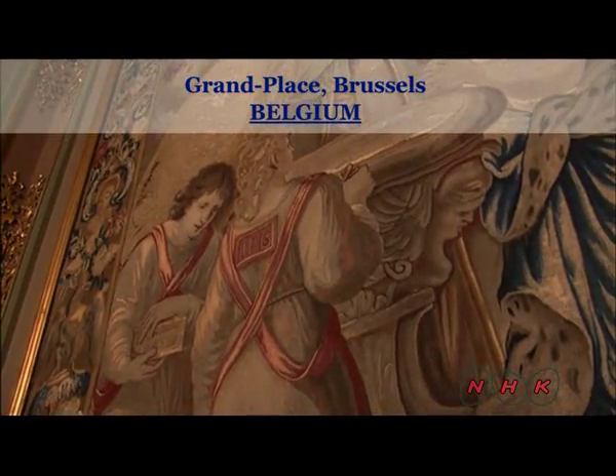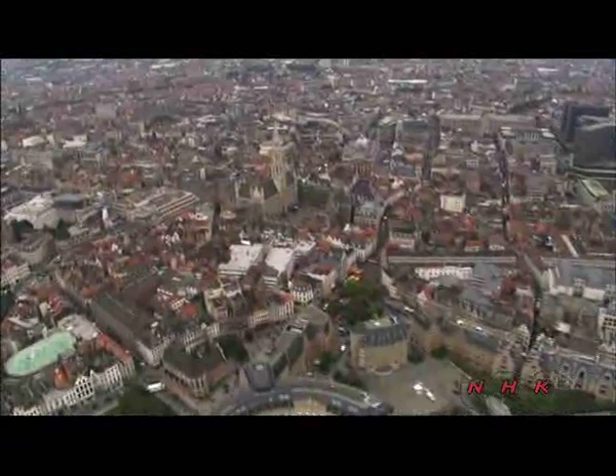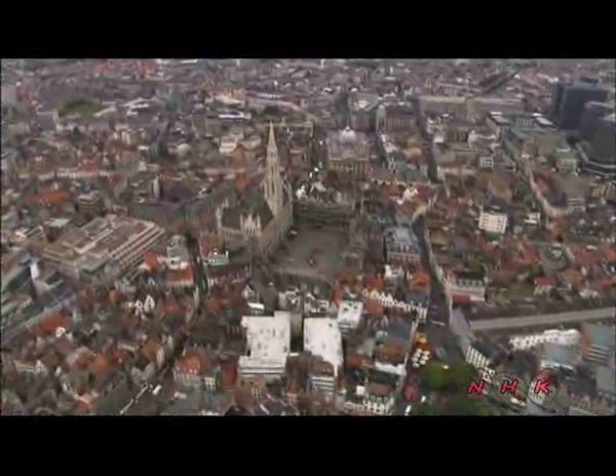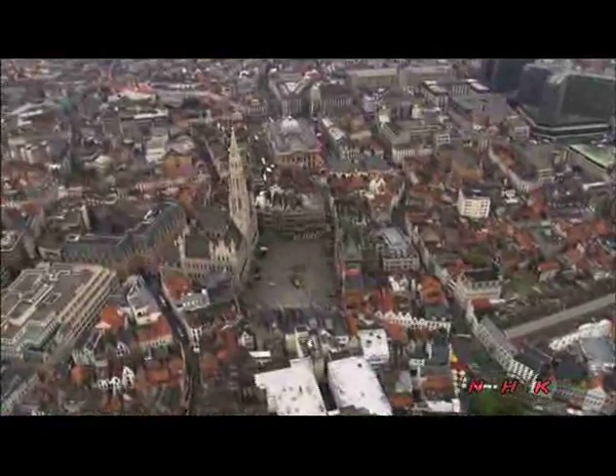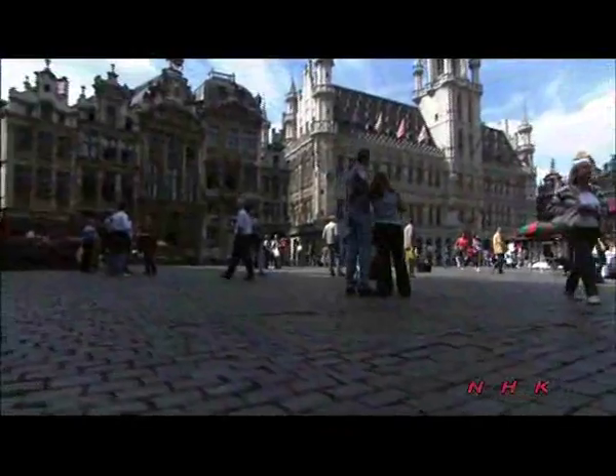A tapestry and a citizen square — La Grande Place, Brussels. This is the Belgian capital. While most towns and cities in Europe have a central square, the one here is considered exceptional. La Grande Place means the Great Square.